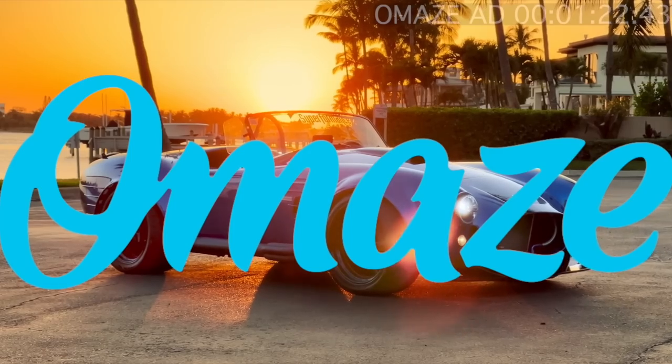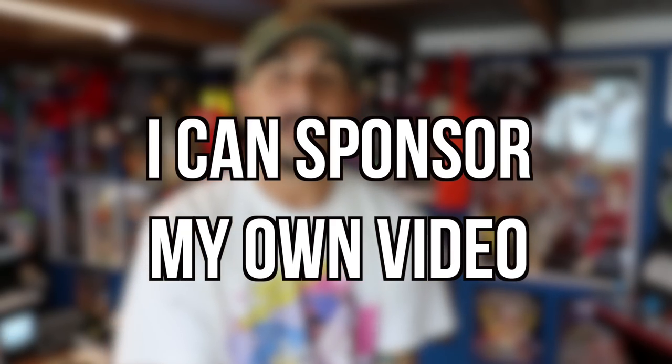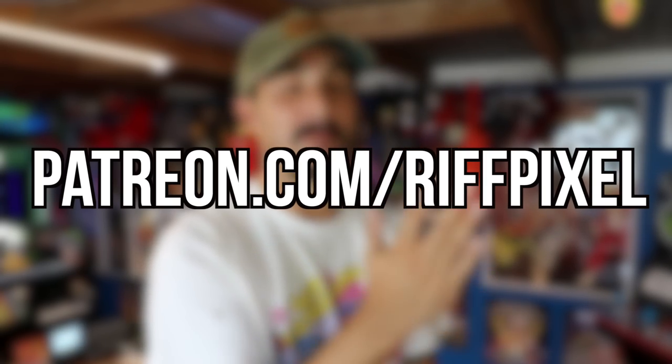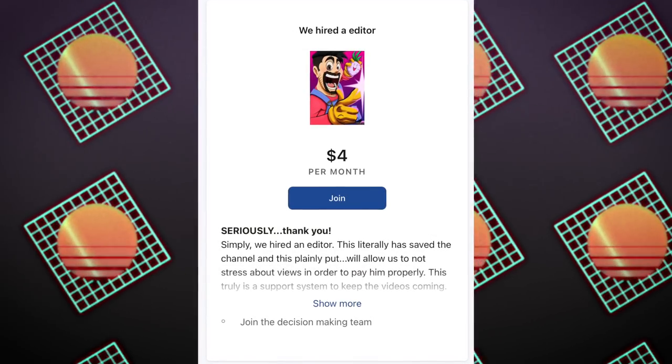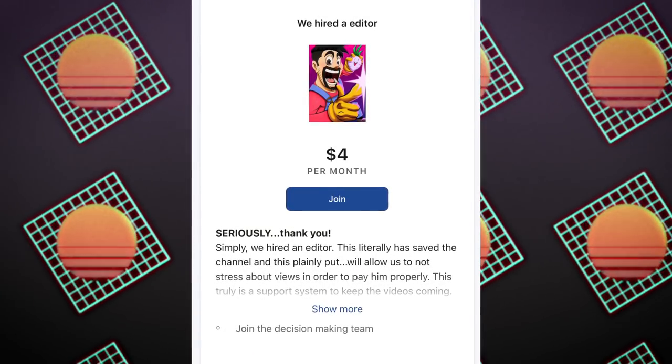I don't make much on YouTube with my retro gaming and nostalgic stuff, but I want to pay Jared for his services. I don't want to only depend on sponsors. I've created a Patreon at patreon.com/RiffPixel. We've had Patreon before on older channels and it just kind of lay dormant — we appreciate anyone who helped and treated it as a virtual tip jar. This is no pressure, but the option is there.